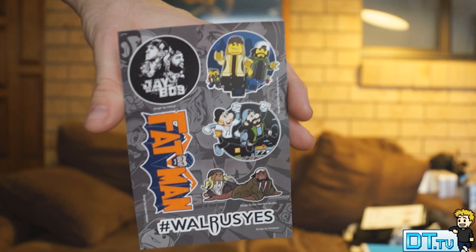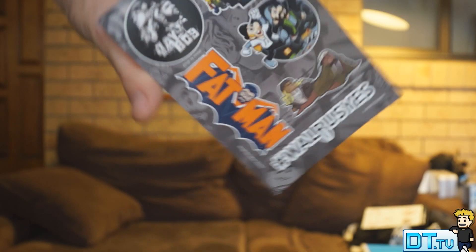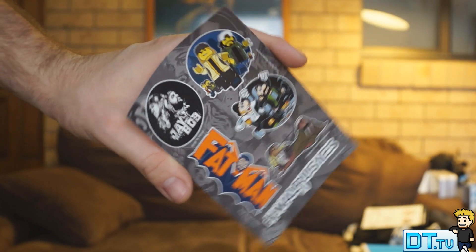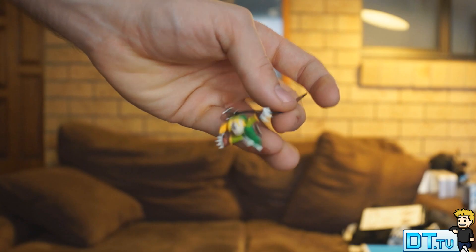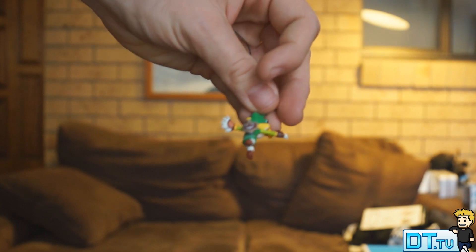And to go along with that theme we've got some Jay and Silent Bob stickers — Jay and Silent Bob, a Lego adaptation, a Mario adaptation, Fat Man, and Walrus as well. Next we have Mascot Danglers, so you can put these on your keys. I got Link with Bear Claws by the looks of it.